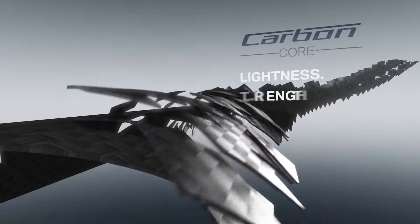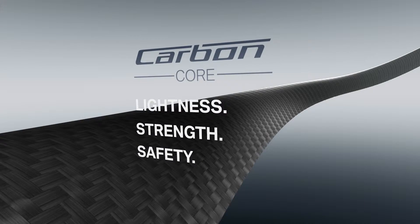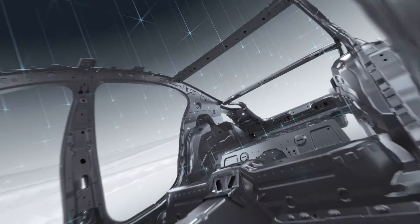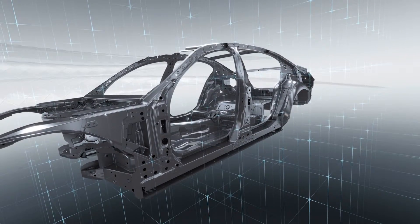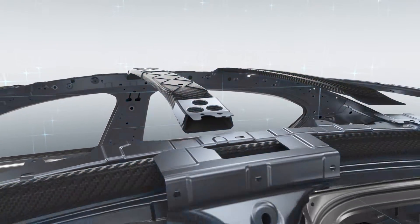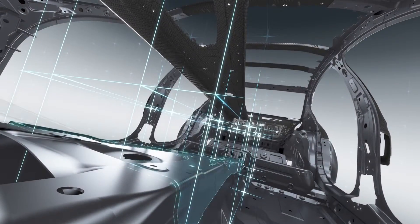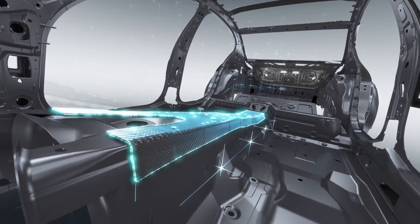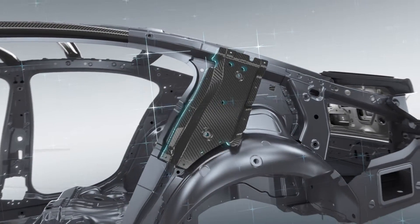With a carbon core at its heart, a key element in the lightweight design concept developed for the new BMW 7 Series is the intelligent interplay of different materials. The smart combination of carbon fiber, steel, and aluminum reduces the weight of the body shell by 40 kilograms. The new BMW 7 Series is the first model in its segment to incorporate carbon fiber components manufactured on an industrial scale.